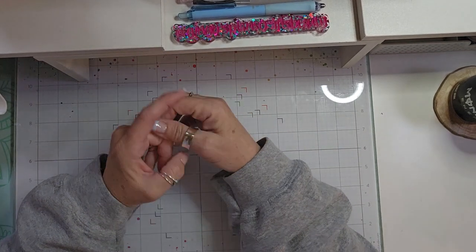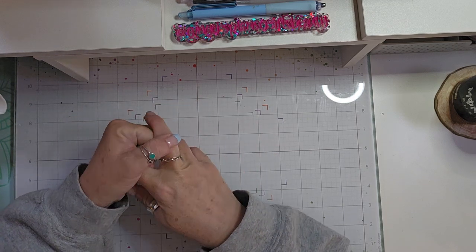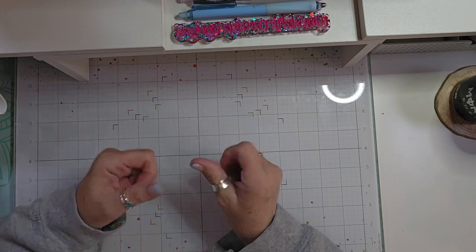Hello, welcome back to my channel. I am back with just a very tiny haul. I got a couple things from Amazon and then I went to Joann's and they had some really great sales and clearance.